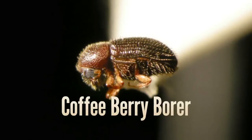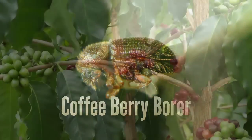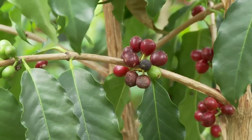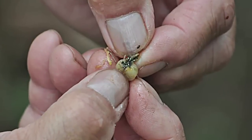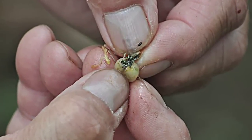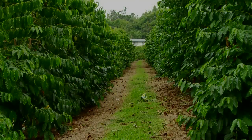The coffee berry borer, otherwise known as la broca, is a tiny beetle causing major damage. As young cherry matures, CBB is often waiting at the end of the bean. As the bean hardens, the beetle begins to drill into it, thereby claiming a large percentage of farmers' crops.